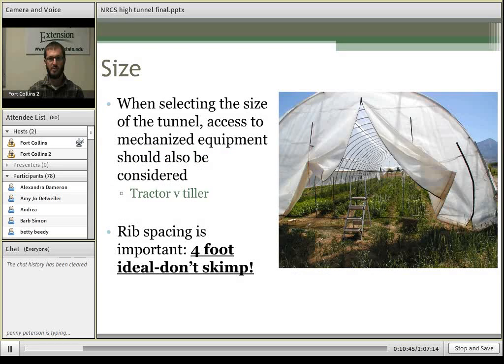We recommend that ribs are spaced no more than four feet apart. You might save a little money in construction by spacing them out further and buying fewer ribs, but that compromises the structure and integrity of the high tunnel. You could save a couple of dollars now but lose everything to a wind or snowstorm.